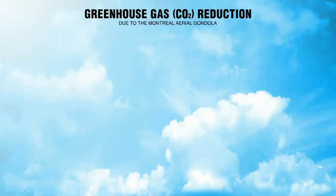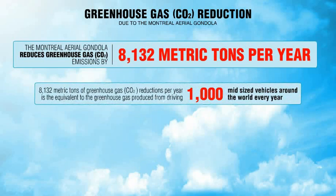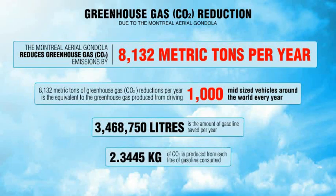Not only will the Montreal Aerial Gondola bolster the city's economy, it will dramatically benefit the environment, reducing greenhouse gas emissions by over 8,000 metric tons per year — equivalent to the greenhouse gas produced from driving 1,000 mid-sized vehicles around the world every year.